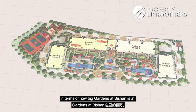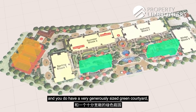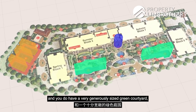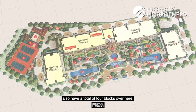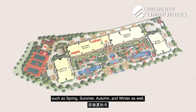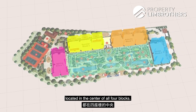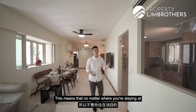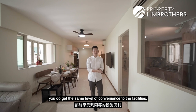In terms of size, Gardens at Bishan has three tennis courts, two lap pools, and a very generous green courtyard located right in the centre of the entire project. There are a total of four blocks, named after the four seasons — spring, summer, autumn, and winter. With most of the facilities located in the centre of all four blocks, no matter where you stay in the project you get the same level of convenience.